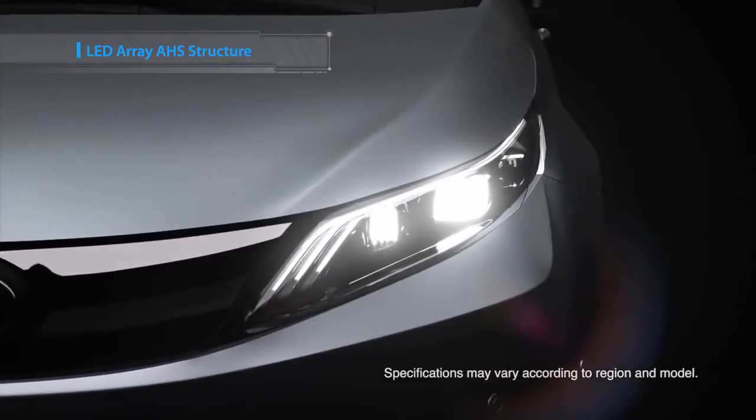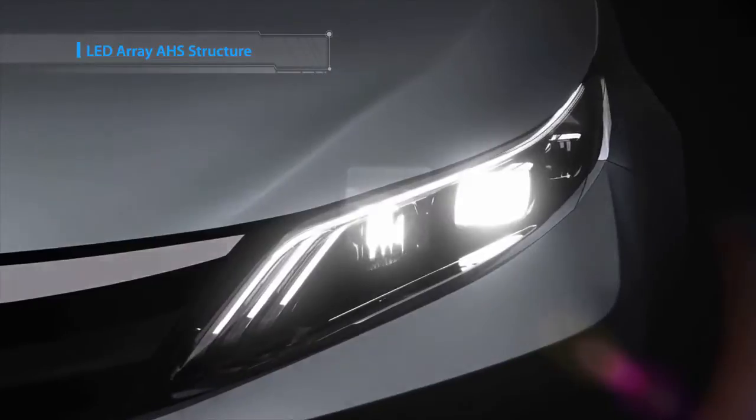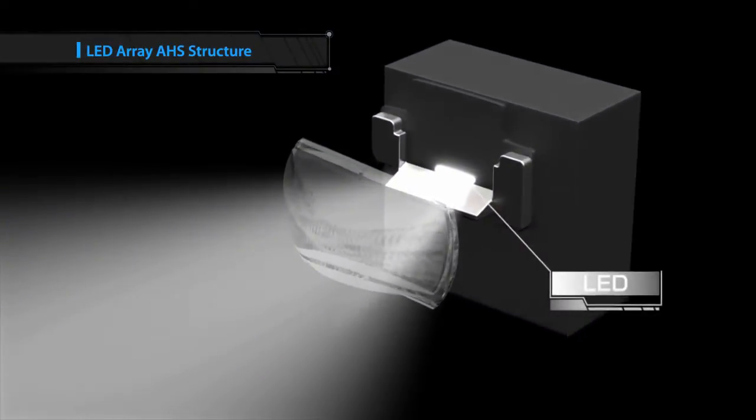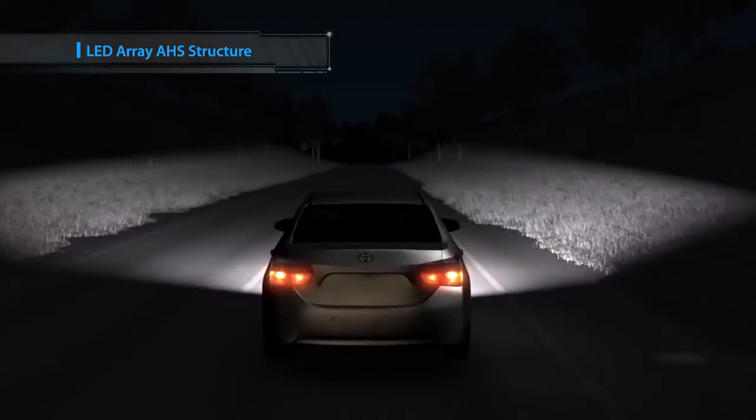The LED Array Adaptive High Beam System controls a series of LEDs individually according to the driving environment. The system adjusts the area lit by high beams, ensuring optimal dimming and illumination.